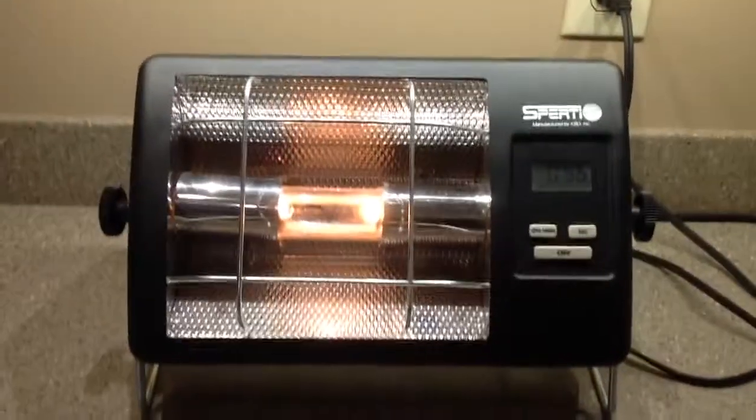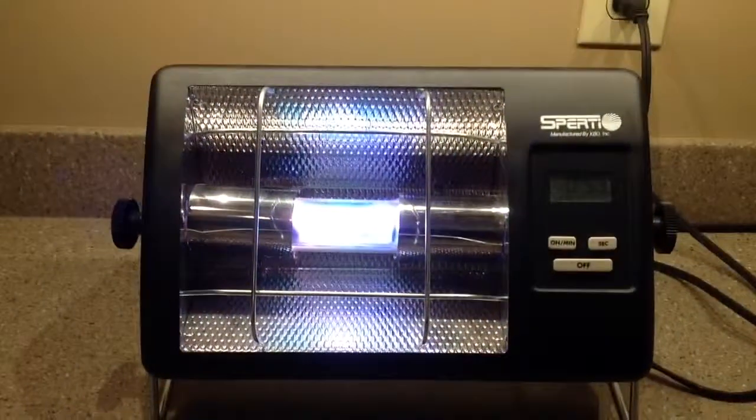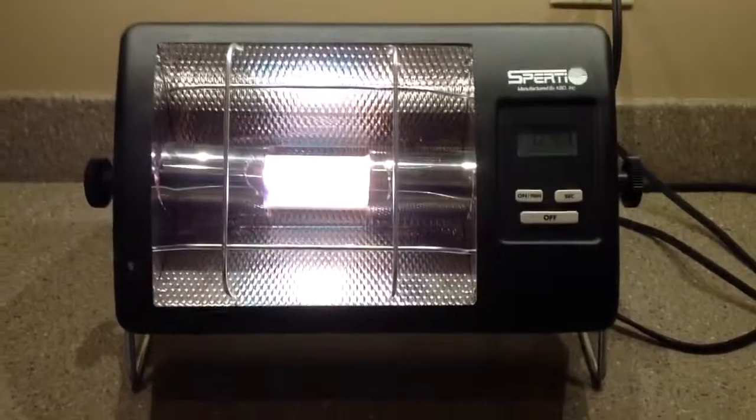I have it set for one minute. It kind of looks orange at first, and then there it goes — it kicks on. So you can get a really nice base tan before you go on your Caribbean cruise this winter.